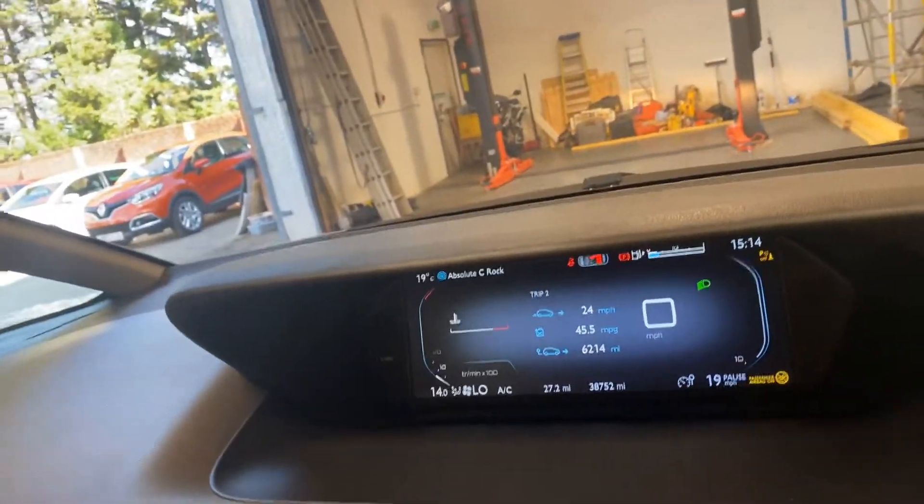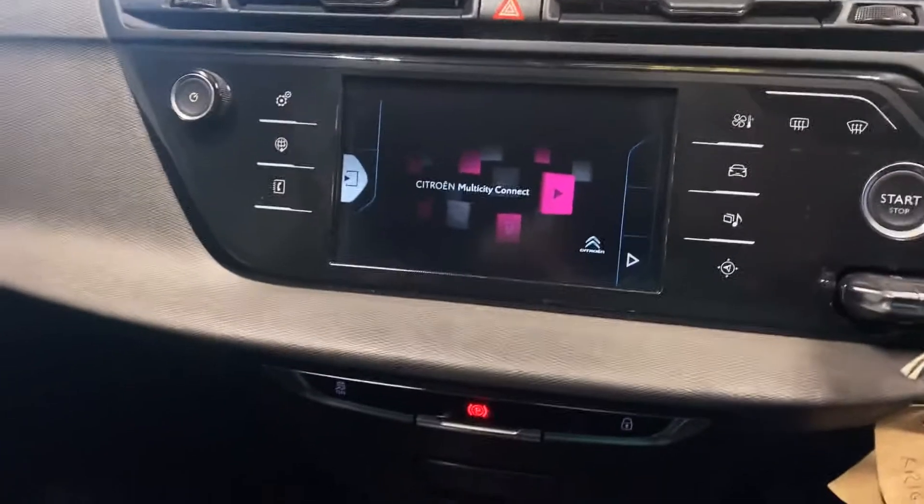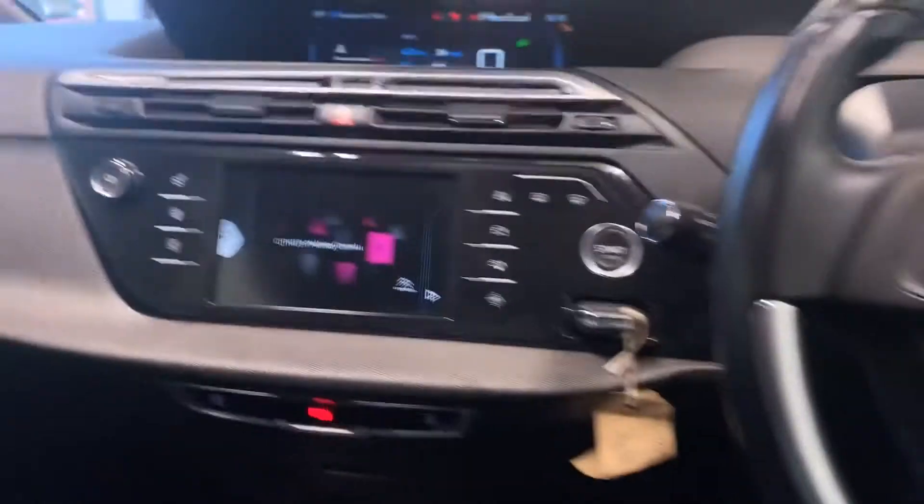There is the large screen of the car. And then we've got the multi-city connect. You've got your cruise control on this car, and you've got the climate control.